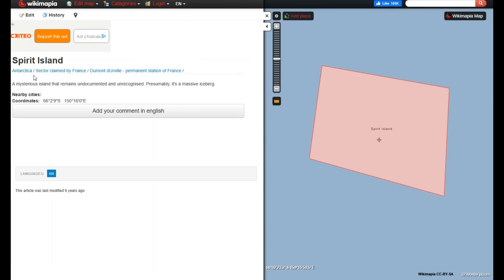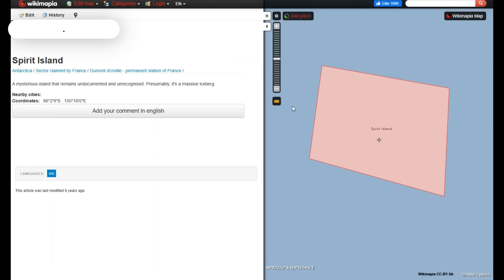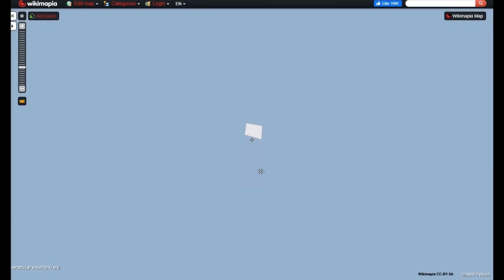It says Spirit Island, part of Antarctica, sector claimed by France, and there's a permanent station of France. It's described as a mysterious island that remains undocumented and unrecognized. Presumably, it's a massive iceberg. Nearby cities — nothing. And that's all the information; it doesn't even link to a Wikipedia page. Let's see if we can just search Spirit Island and see what comes up.